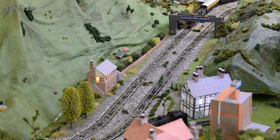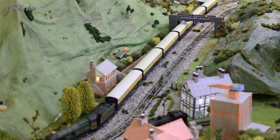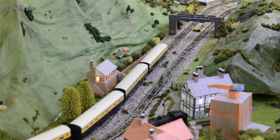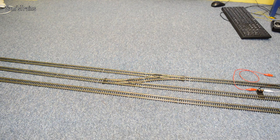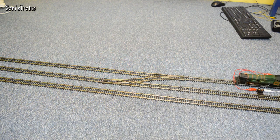A beautiful smooth performance there from the mighty Wrenn Castle class. I'm going to have to go and change those points then to get her onto that middle line. Let's see how she takes these points. I don't remember ever having a problem with the Castle class on points, so hopefully we'll be okay.